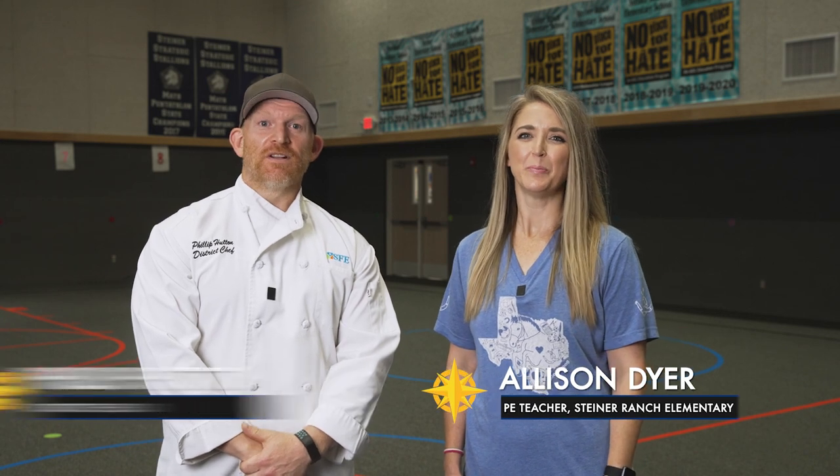Welcome. I'm Chef Phillip and I'm Coach Dyer. Today we're going to talk about healthy things that start with the letter A. A is for apples, agility, and aerobic exercise.